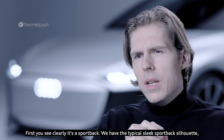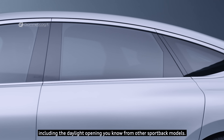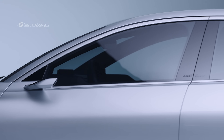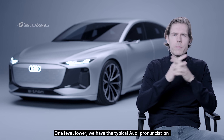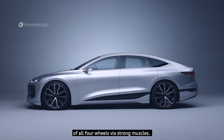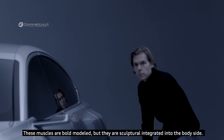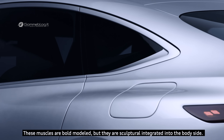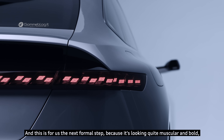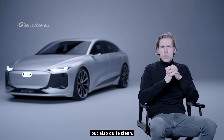First, you can clearly see it's a Sportback. We have the typical sleek Sportback silhouette, including the daylight opening you know from other Sportback models. One level lower, we have the typical Audi pronunciation of all four wheels via strong muscles. These muscles are boldly modelled but sculpturally integrated into the body side — muscular and bold, yet quite clean.